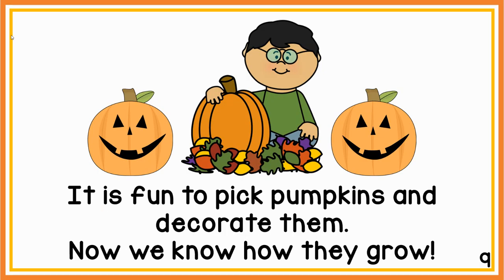It is fun to pick pumpkins and decorate them. Now we know how they grow.